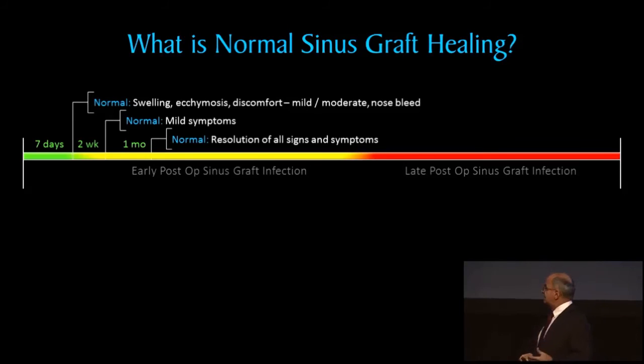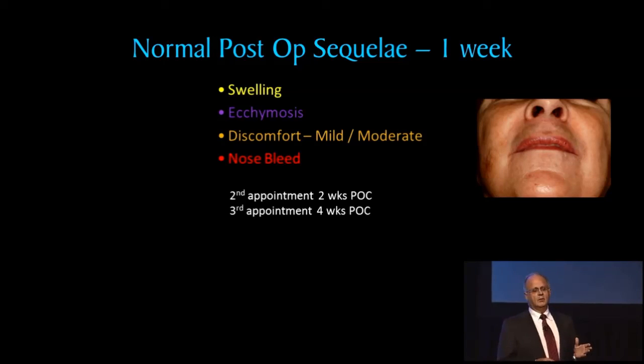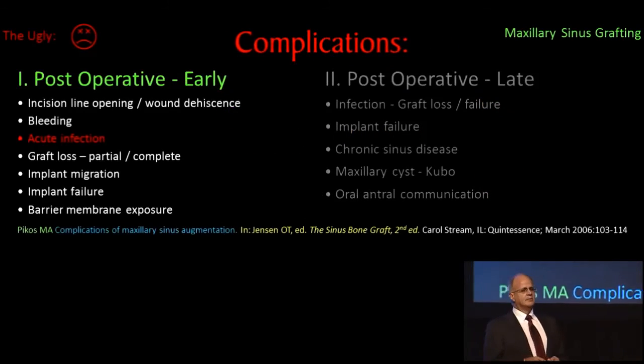I'll then see them at the second week — typically suture removal time — and then roughly at the four-week time frame, and then follow up thereafter. Typically: some swelling, some ecchymosis, mild to moderate discomfort, an occasional nosebleed — nothing really to write home about. The vast majority of the time these folks do quite well, uneventful healing. At the four-week time frame, if we place implants, we'll typically wait a three- to four-month time frame. That's normal post-op sequelae.